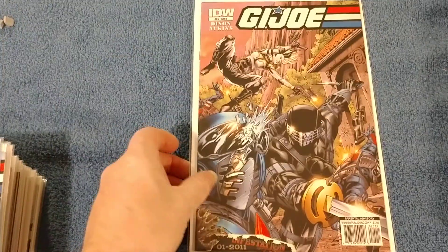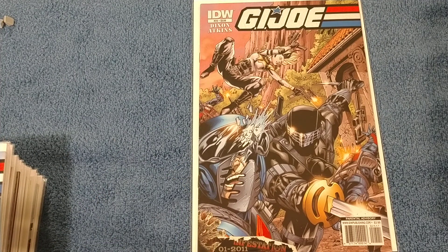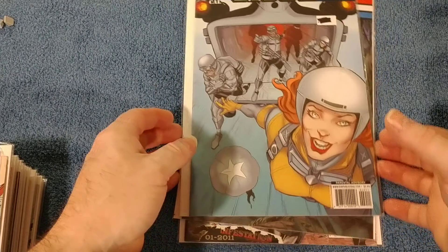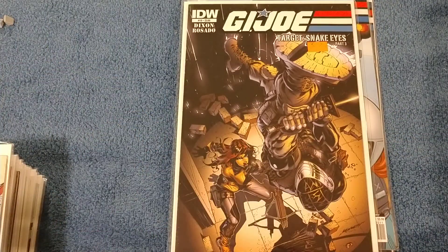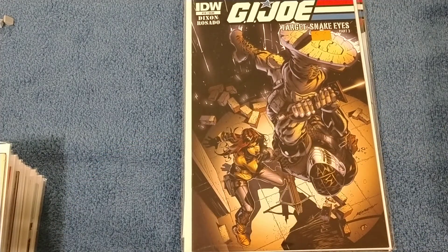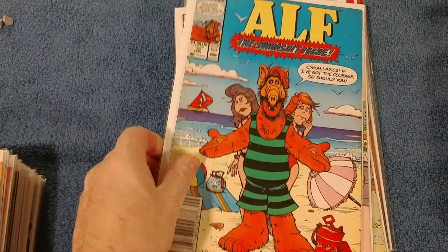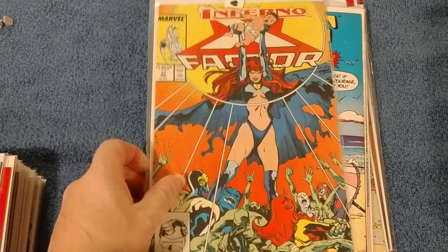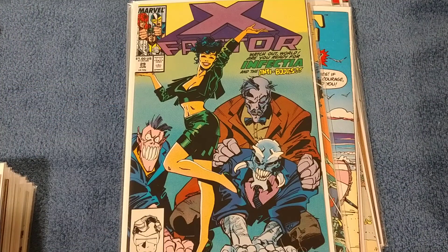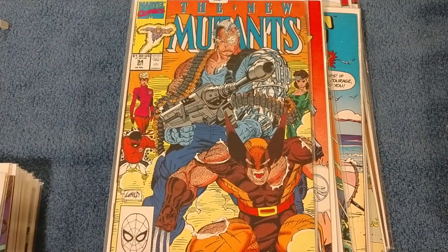GI Joe number 25, IDW from 2008. Number 20, number 20 alternate cover, number 19. Then some ELF — number 20, number 19. Then some X-Factor: 37, 36, 29.